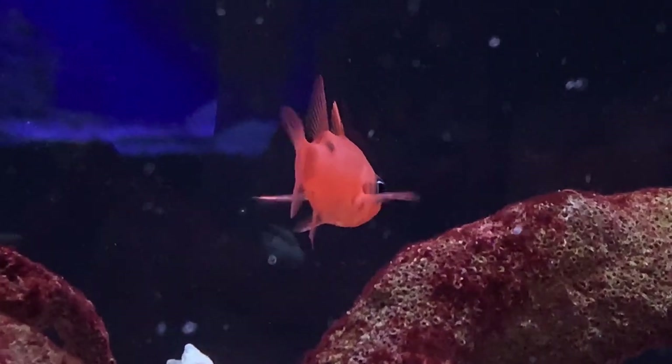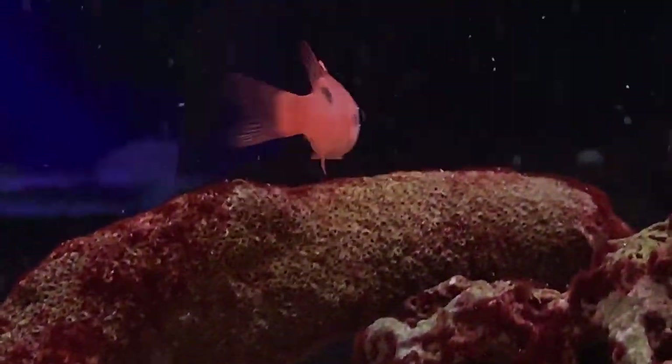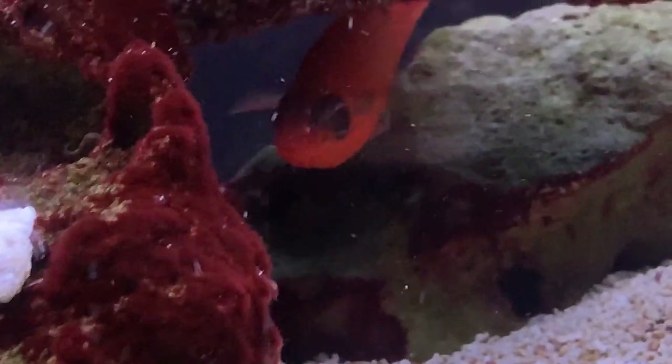Hey everybody, it's Brock and we got a brand new episode of All About. Glad you all made it here today. Hope you all been having a good week. Today we got a really cool fish to talk about.